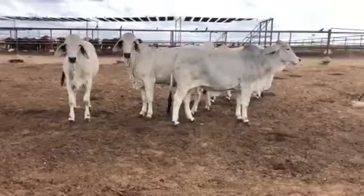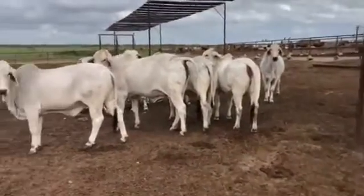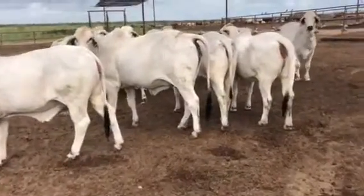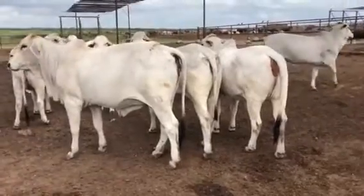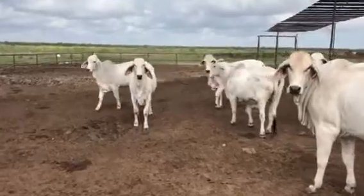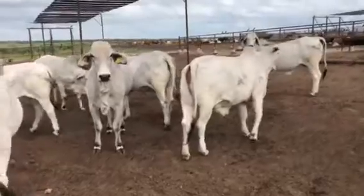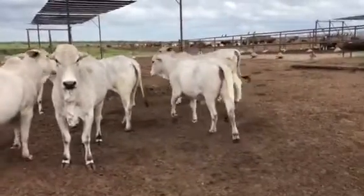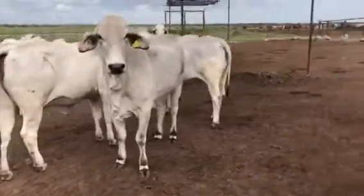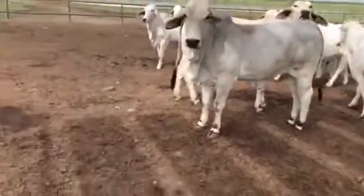They're going to palpate them here directly. All one deal, all papered, one ranch. The cows are very gentle. Got a real set of cows — they are papered, registered Brahman bulls. Very good in nature, a set of females. They're gentle.